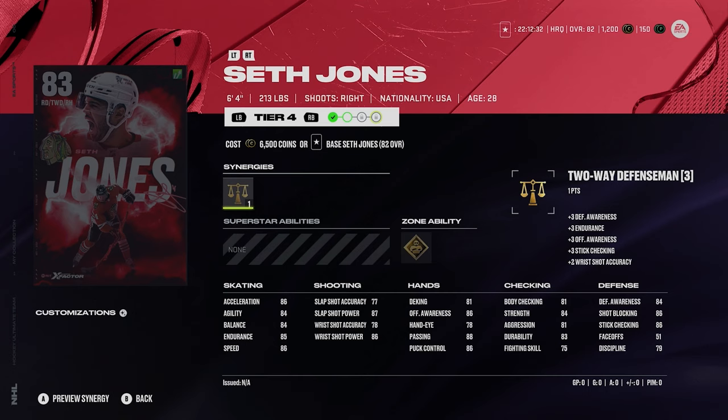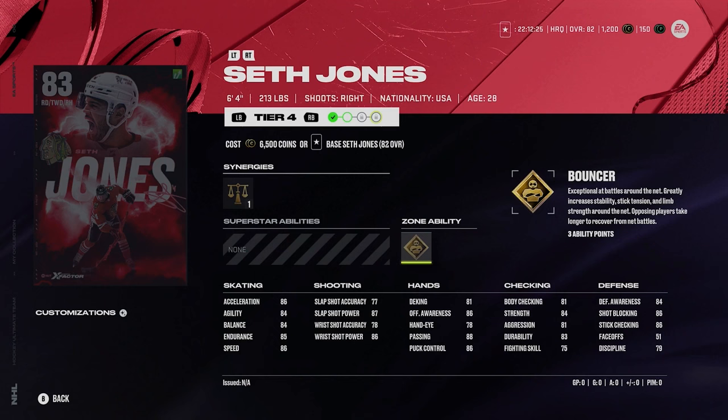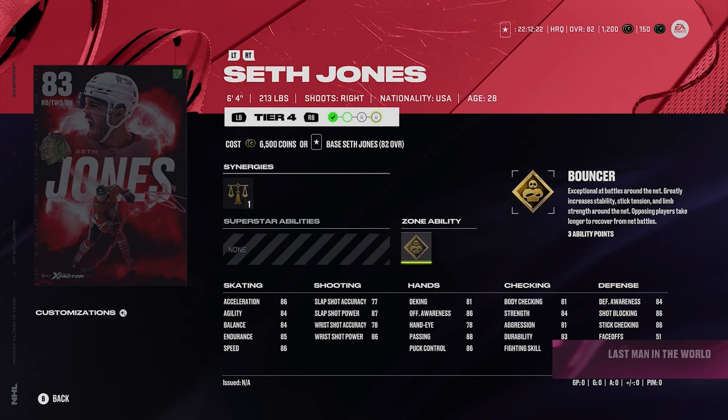Then we got Seth Jones, 83 overall, 6'4", 213 pounds, right-handed defenseman. He's got a gold bouncer, but Jones is not looking really too great right now at 83 overall. He really needs upgrades if this card is going to become very solid to use, and he's going to need them quickly.